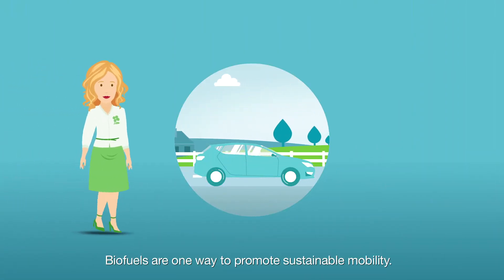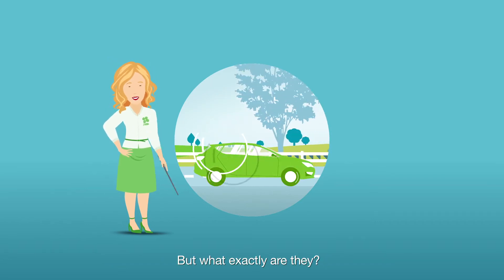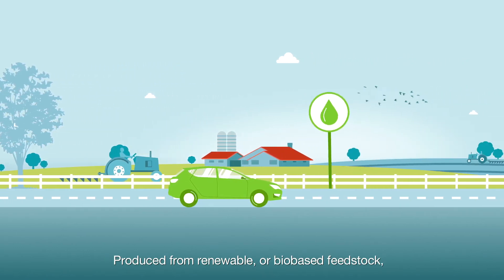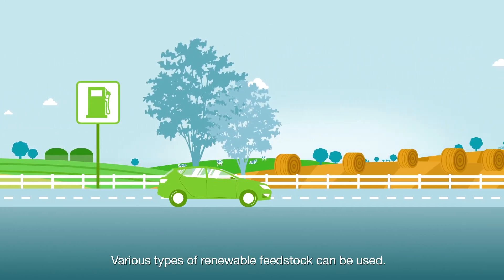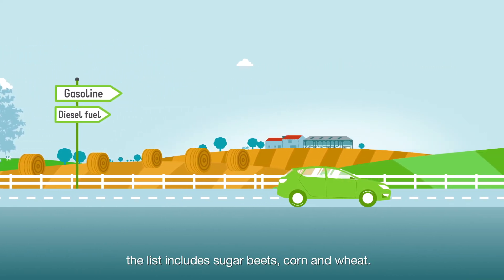Biofuels are one way to promote sustainable mobility. But what exactly are they produced from? Renewable or bio-based feedstock. Biofuels can be blended into conventional fuels, and various types of renewable feedstock can be used.